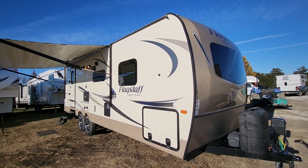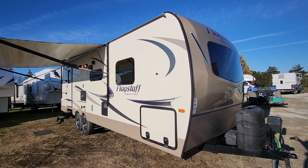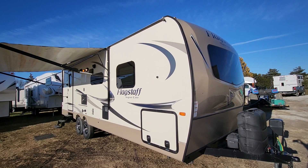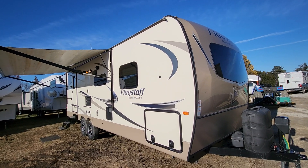This one does have a salvage title. It had hail damage on the roof, but we replaced all the components that were damaged and everything is good — no leaks, no soft spots, no smells. This is just a really nice camper all the way around.